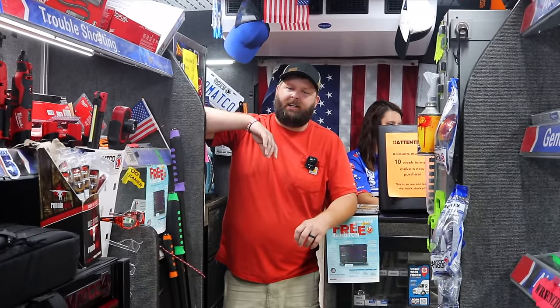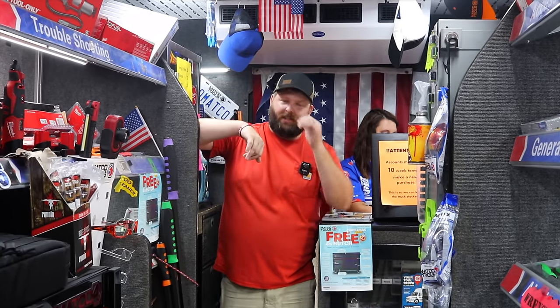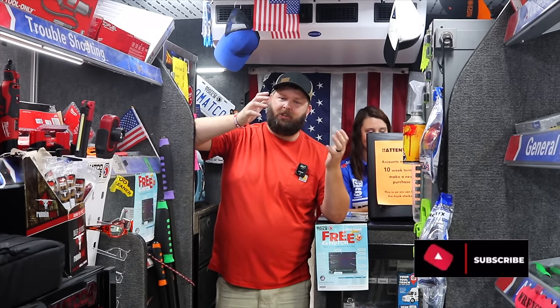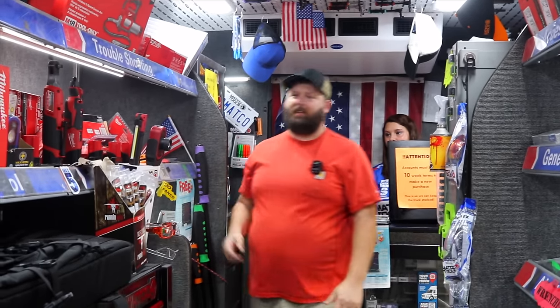My problem with mine is I ain't got enough. I need two different sets because I got a bunch of construction type tools and then I've got my automotive tools. Right now it's kind of a mix depending on what day of the week it is or what I want in there. So I haven't really got to get the full advantage of it. Those things are fantastic once you get it figured out.